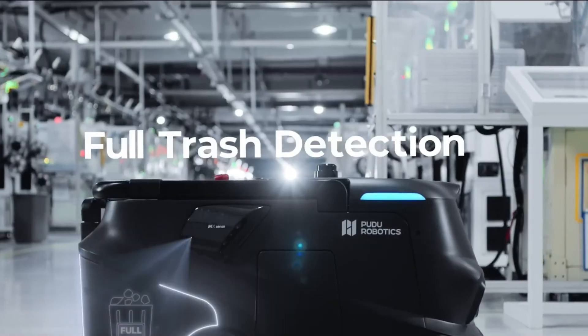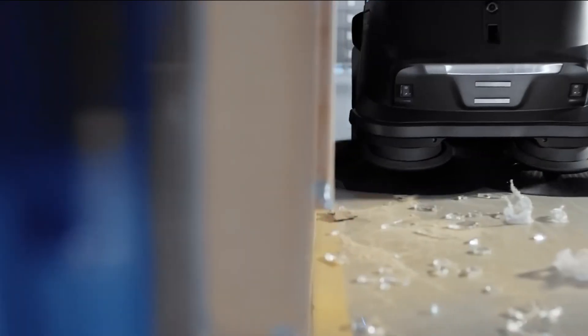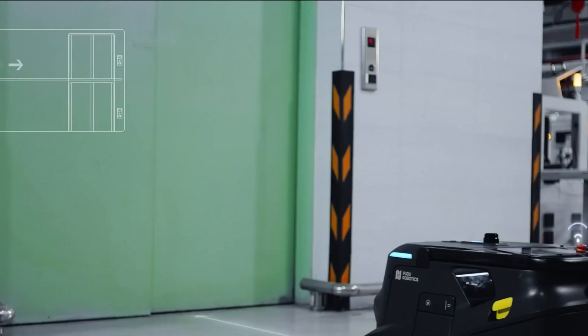More than just a cleaning tool, the Pudu MT-1 represents the future of smart, reliable, and labor-saving cleaning technology.